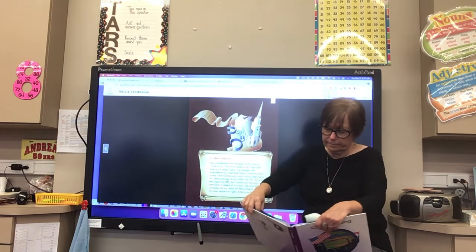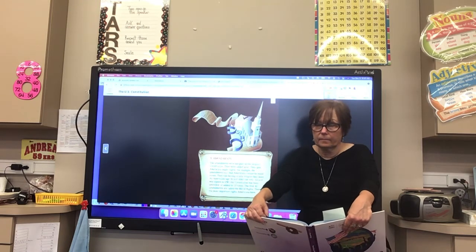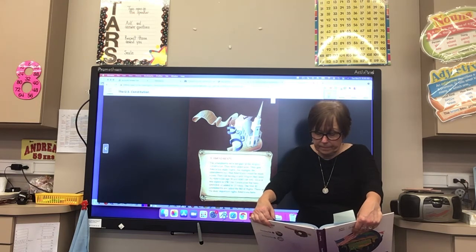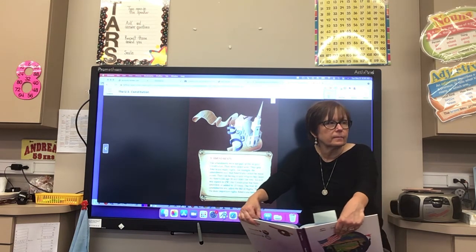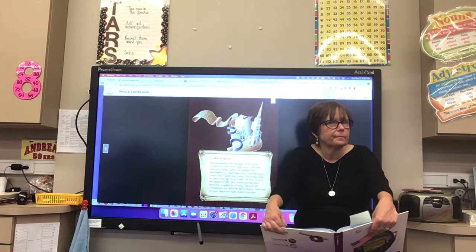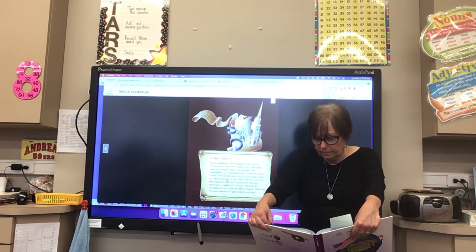The amendments were not part of the original Constitution — they were added later and give Americans many rights. For example, the amendments say that Americans cannot be made slaves, they can belong to any religion they want, and all Americans age 18 and older can vote. Since it was signed in 1787, the Constitution has been amended 27 times. The first 10 amendments are called the Bill of Rights — the most important rights Americans have.